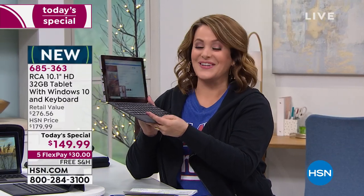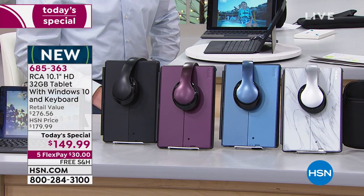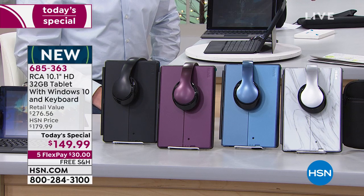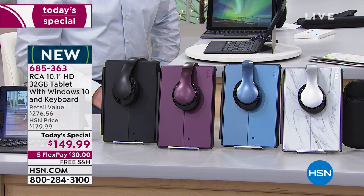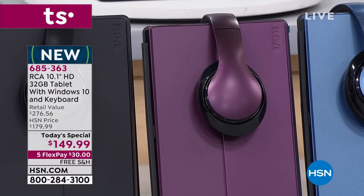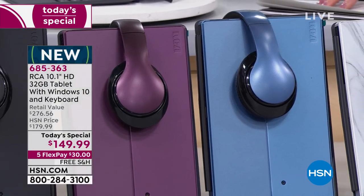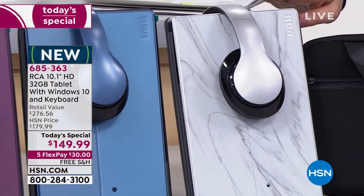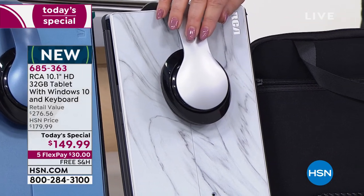We want to run through the colors because we are very close to selling out — it's only three o'clock Eastern, noon on the West Coast. We already sold out of rose gold. Next to sell out will be black. You also have burgundy, which is a rich plum color — final 250 in burgundy. We also have navy, very popular, final 800 there. And then this really elegant silver marble.